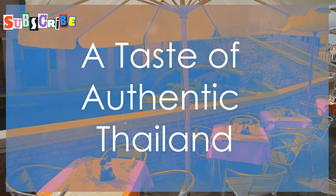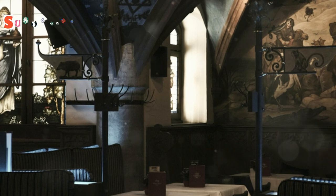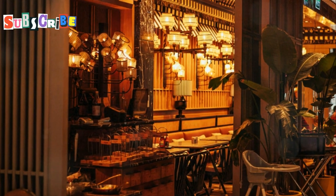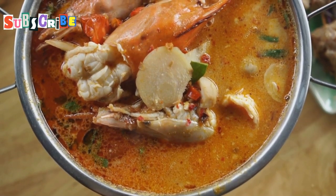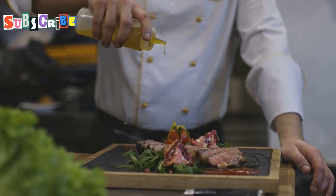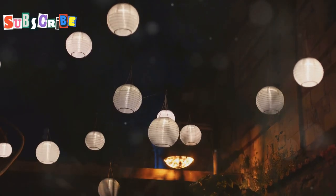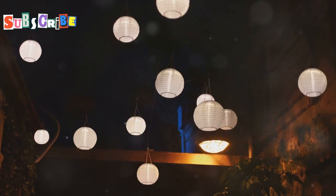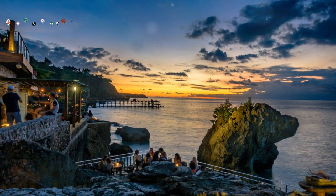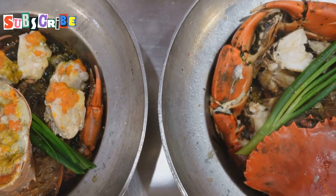Get ready to tantalize your taste buds with the exotic flavors of Thailand at Sugar Hut Restaurant. This hidden gem on Phra Tamnak Road is a true culinary adventure where you'll discover the true essence of Thai cuisine — dishes bursting with flavor, from spicy curries to tangy salads and fragrant soups that'll warm your soul. They use only the freshest locally sourced ingredients. The atmosphere is equally enchanting: a secluded oasis with traditional Thai music playing softly, and the warm glow of lanterns illuminating an open teak building. For reservations, call +66 038 251 687.